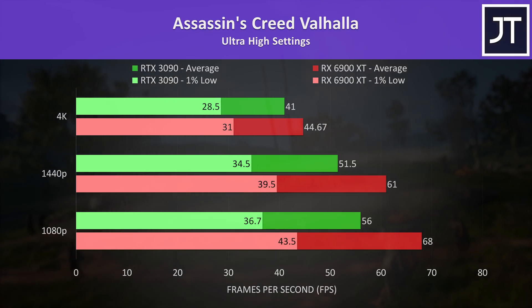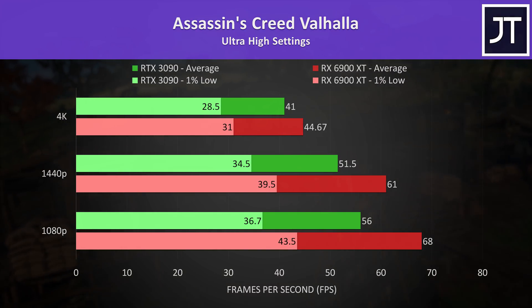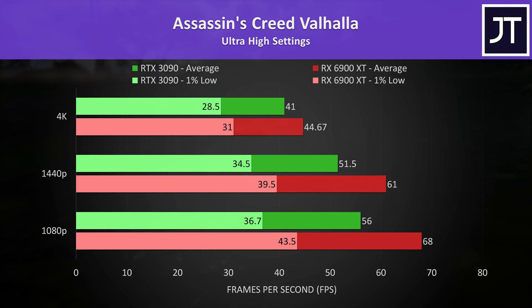Assassin's Creed Valhalla is a newer game that seems to favor AMD, and this was certainly the case here. The RX 6900 XT is shown by the red bars and the RTX 3090 by the green bars. Regardless of the resolution, at the highest setting preset the AMD option was performing better in the eGPU setup.